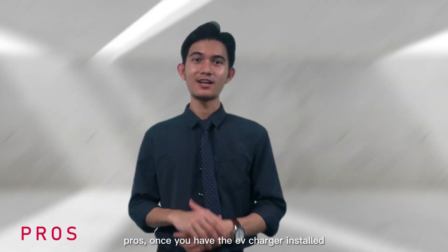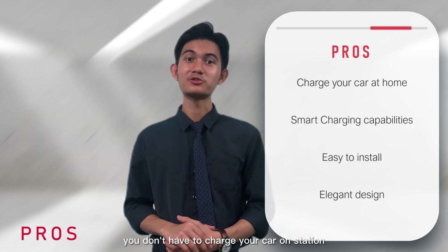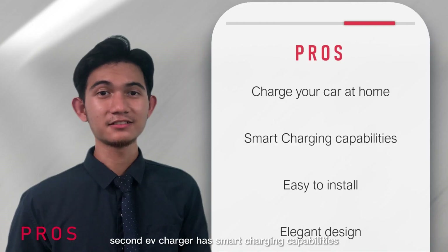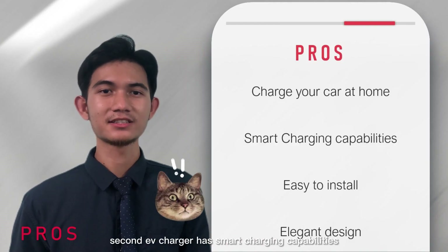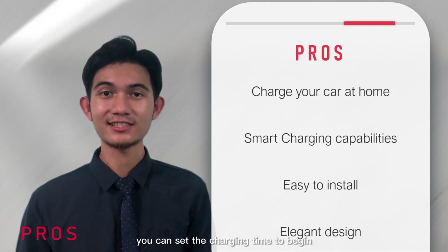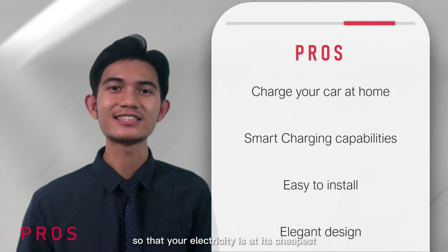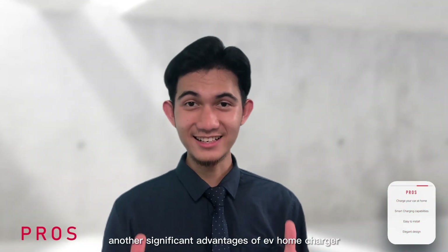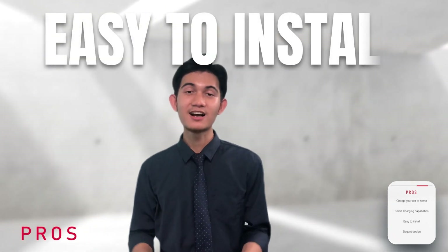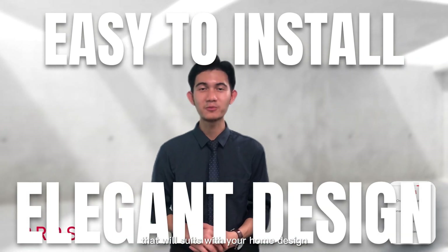Pros: Once you have the EV charger installed, charging your EV is easy. You don't have to charge your car at a station — you can do it at home. Second, the EV charger has smart charging capabilities, which allow you to schedule your charging times and monitor your charging process. You can set the charging to begin and end automatically so that you use electricity when it's at its cheapest. Another significant advantage of the EV home charger is that it's sleek and easy to install. The wall-mounted charger has a compact and elegant design that suits your home.